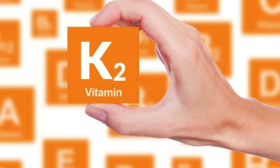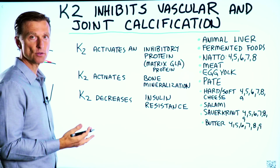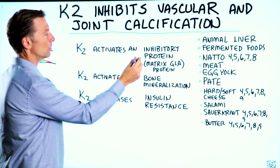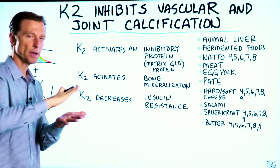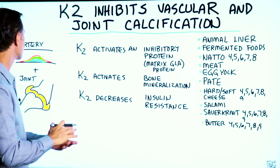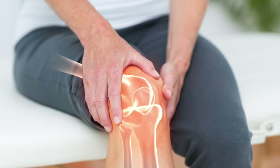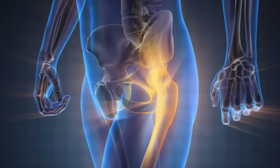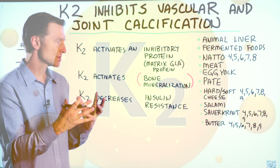Vitamin K2, which is a fat soluble vitamin, activates an inhibitory protein called matrix GLA protein. What this protein does is act like the brake pads — it stops calcium from forming in the arteries and in your joints. Vitamin K2 also helps form bone, making your bones more mineralized and stronger.